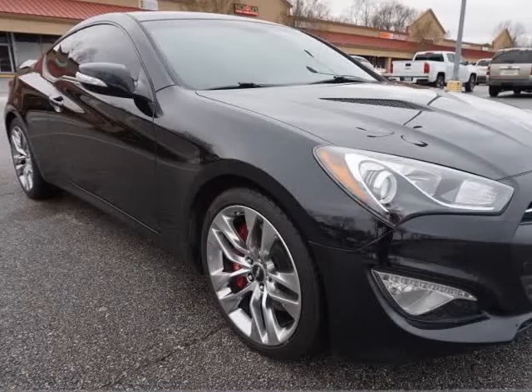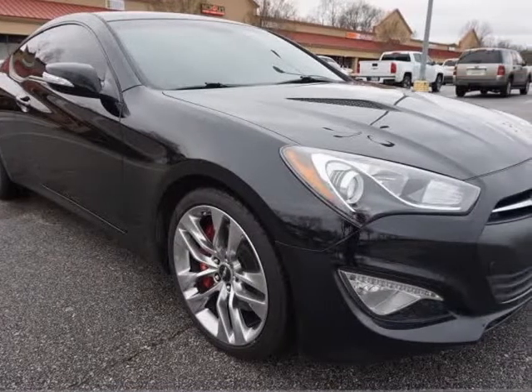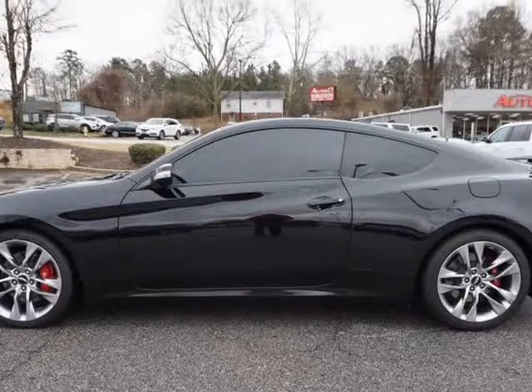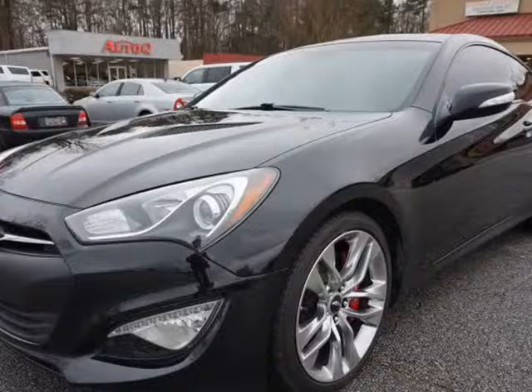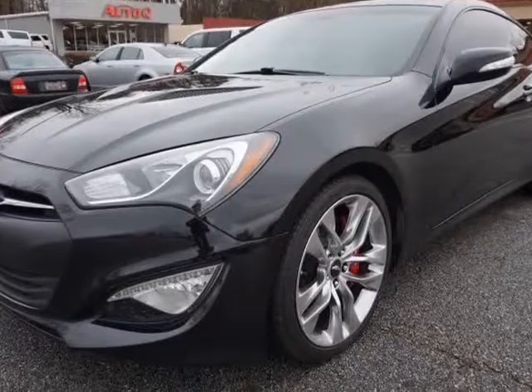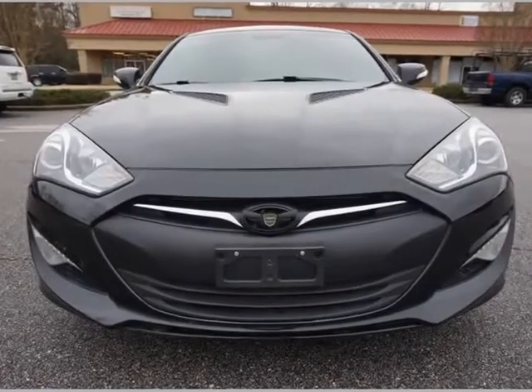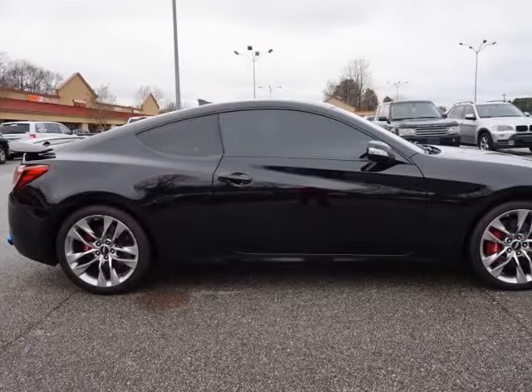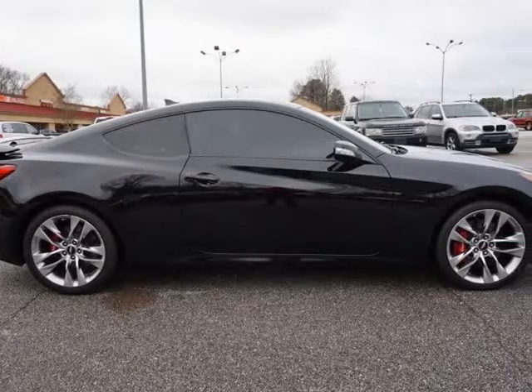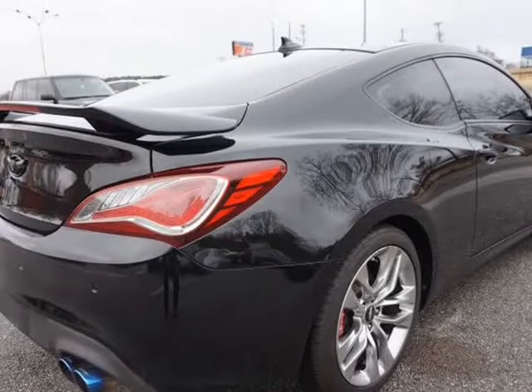This 2015 Hyundai Genesis Coupe is brought to you by AutoCue Car & Truck Sales. Very low mileage, well equipped, 2-owner Hyundai Genesis Coupe 3.8L with Ultimate Package. 3.8L 6-cylinder turbo 348 HP engine, 8-speed automatic transmission with paddle shifters, premium black leather seats.